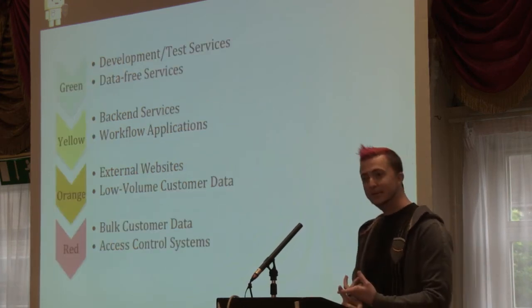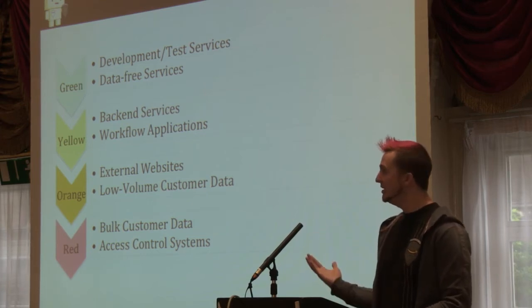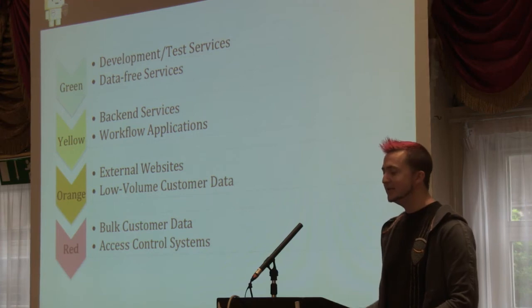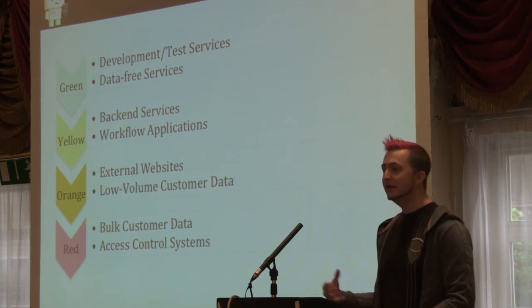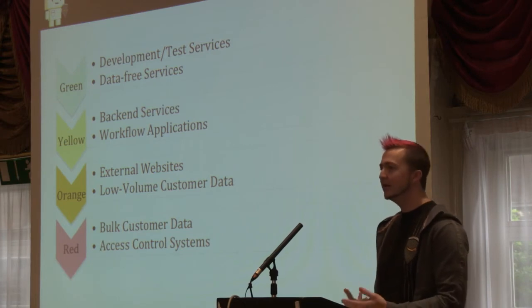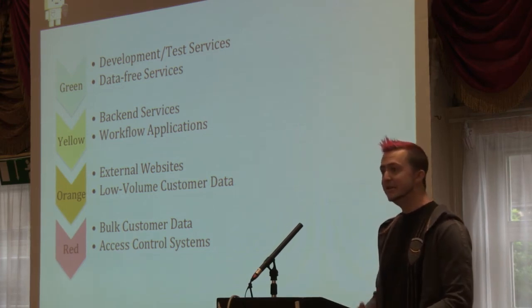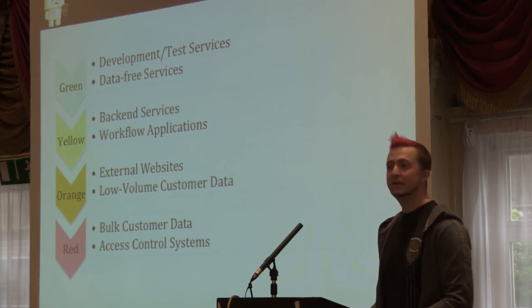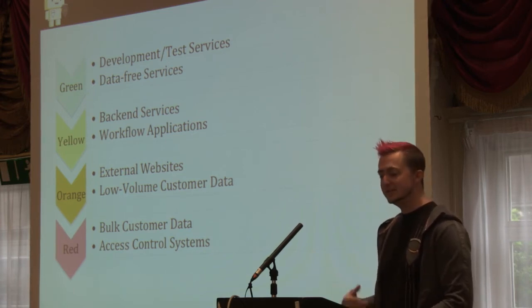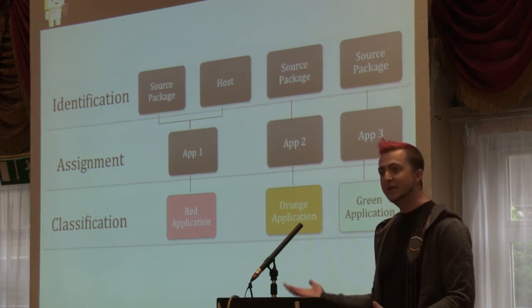We built a four-tier classification system. Green applications are your experiments, internal or development services. Yellow applications are your back-end, low-risk services not handling sensitive data. Orange applications are where you actually start to see data exposure and risk — external applications not handling much sensitive information, or handling low volumes of it. And then finally you've got your red applications — the important ones that you really need to invest in and protect. These are the ones handling bulk customer data and implementing access control mechanisms.